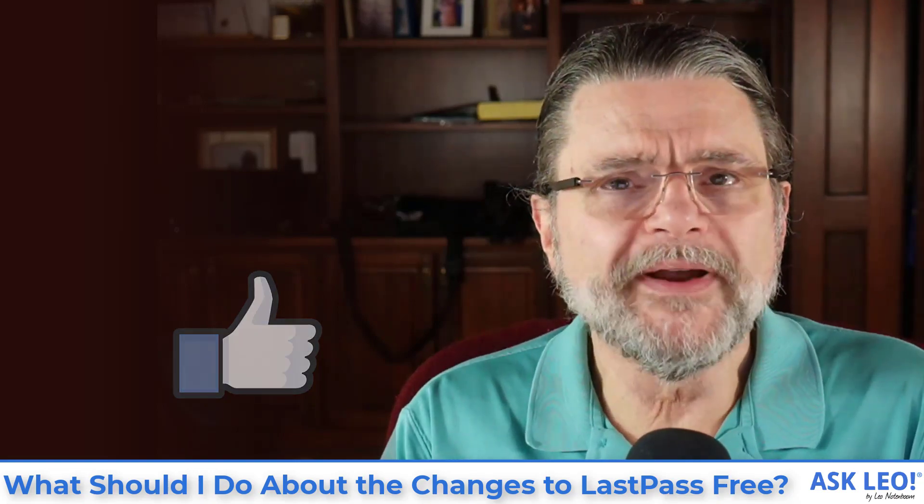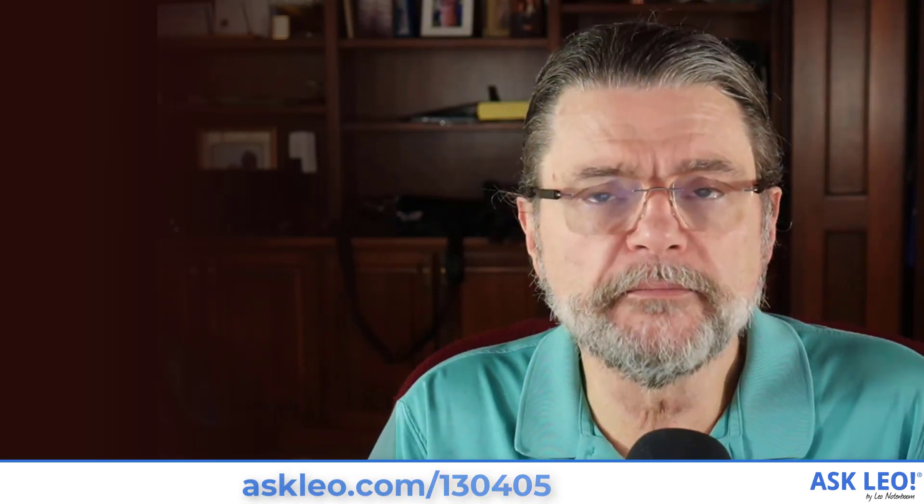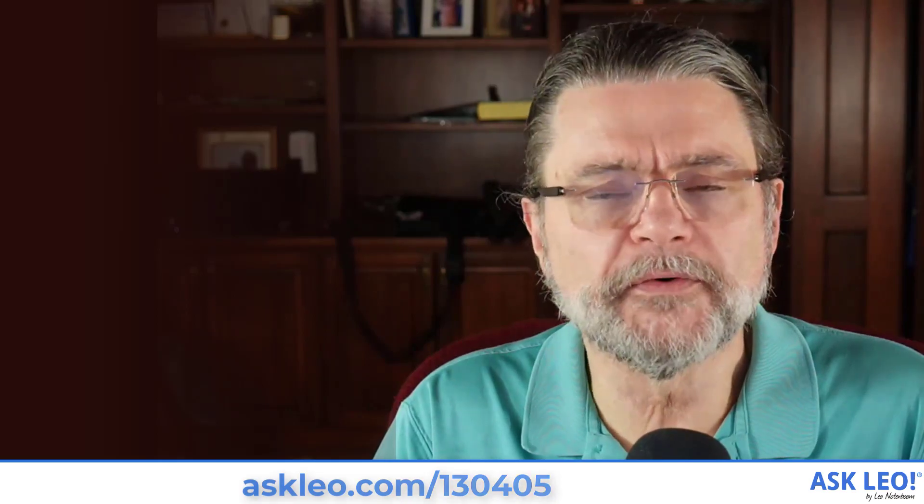Hope that was helpful. For any breaking updates, comments, related links and more, visit Askleo.com 130405. I'm Leo Notenboom and this is Askleo.com. Thanks for watching.